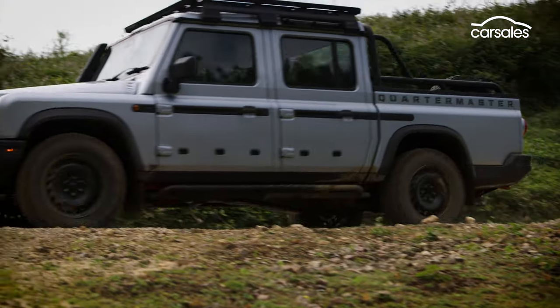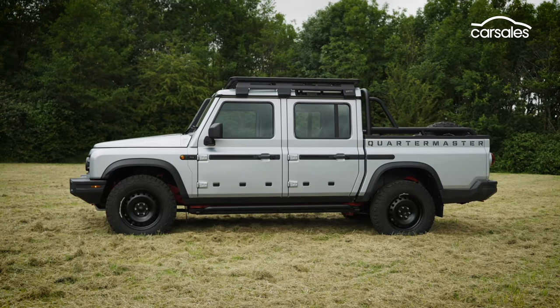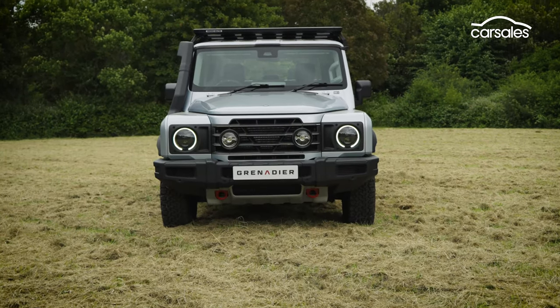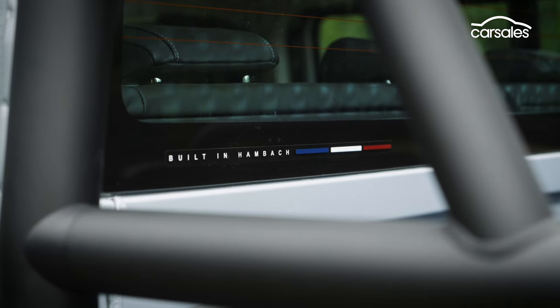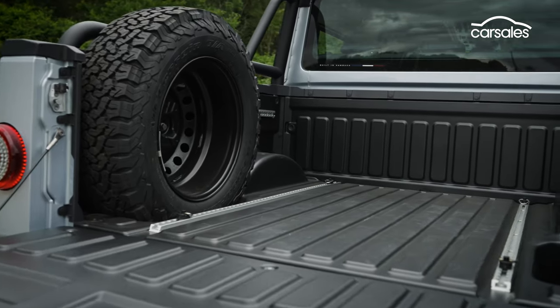One area the Quartermaster does struggle off-road compared to the wagon is departure angle, thanks to the tray's large rear overhang. At 5.4m long and 1.95m wide with a 3.2m wheelbase, the Ineos is very similar in size to the Ford Ranger, though its tray dimensions are a little smaller, matching the Toyota Hilux.